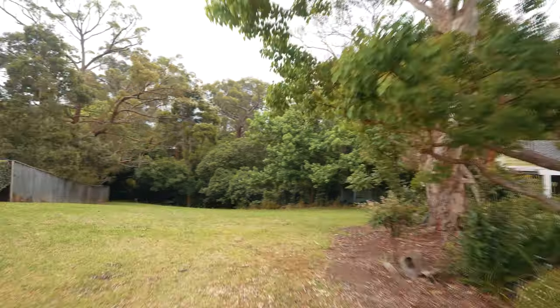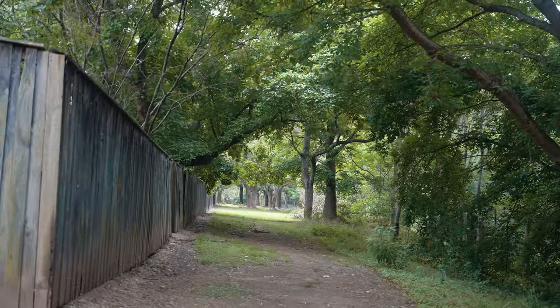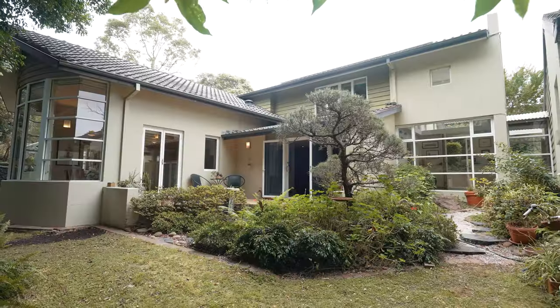Positioned on an ample 972 square metre block beside two permanent reserves, the home showcases divine Japanese inspired gardens and a serene bush outlook.